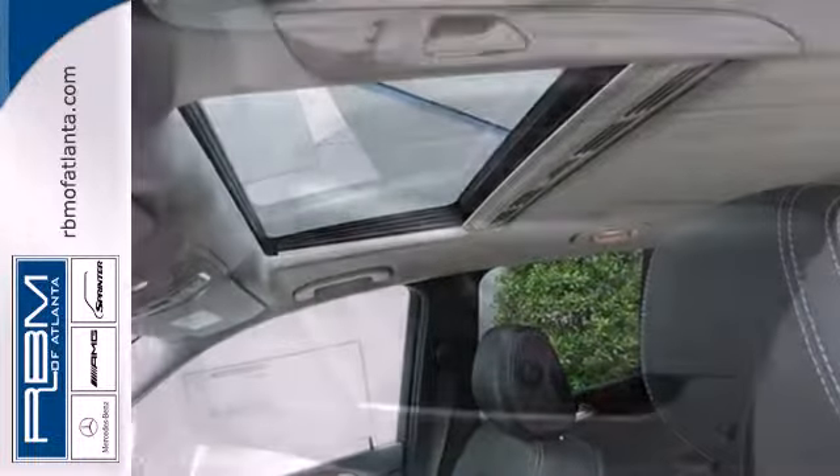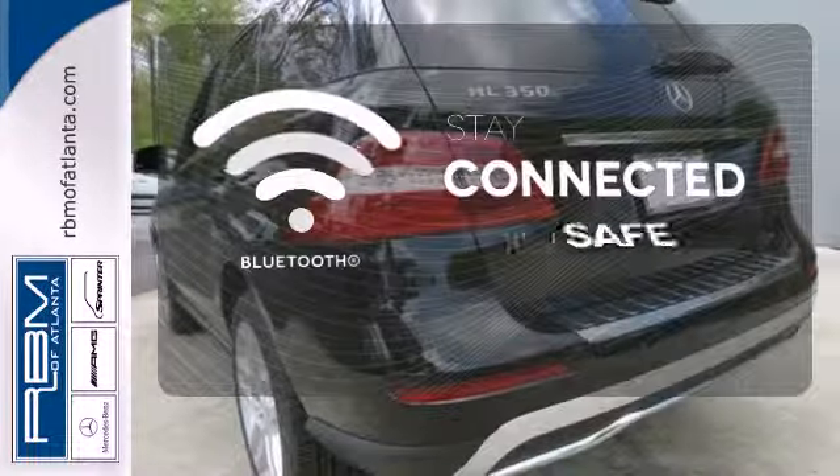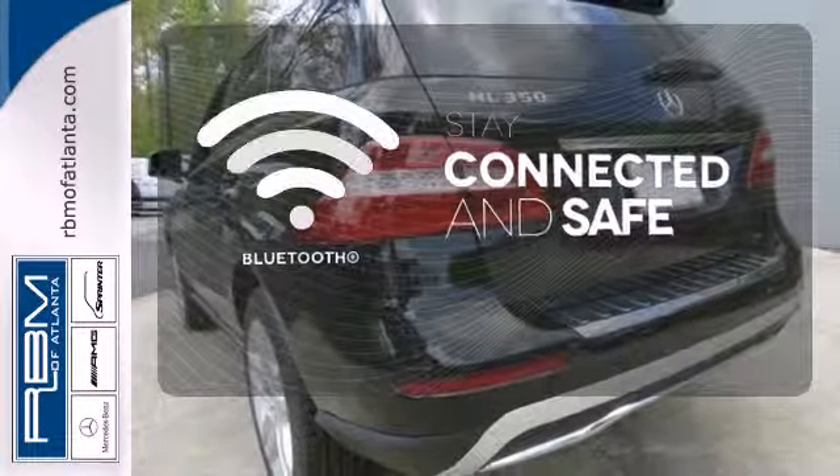It has heated front seats, climate control, rain-sensing wipers, and premium sound. Bluetooth wireless technology keeps you in command and in touch.